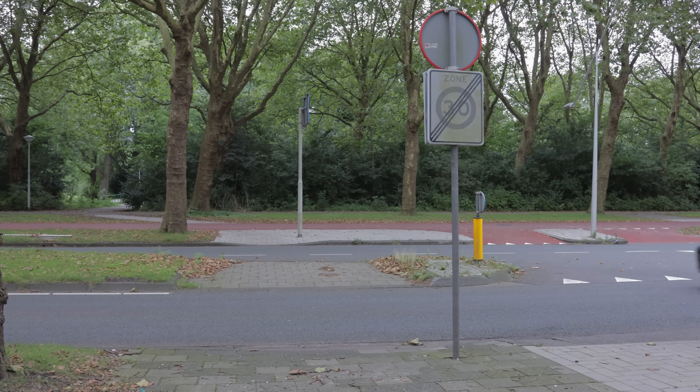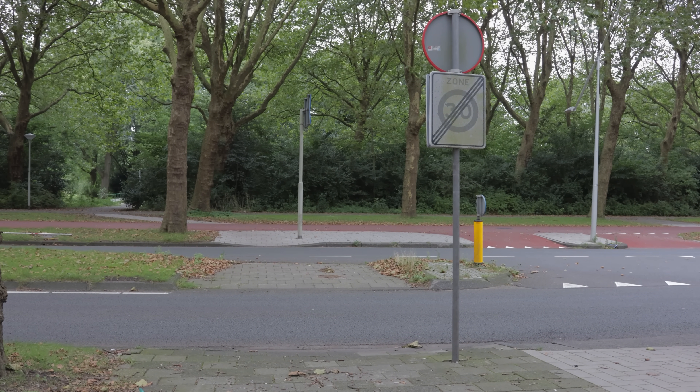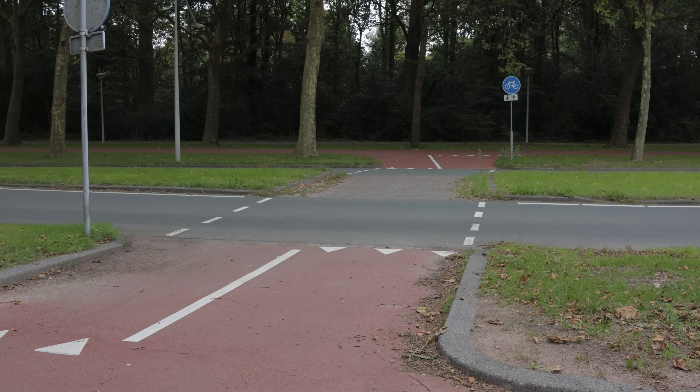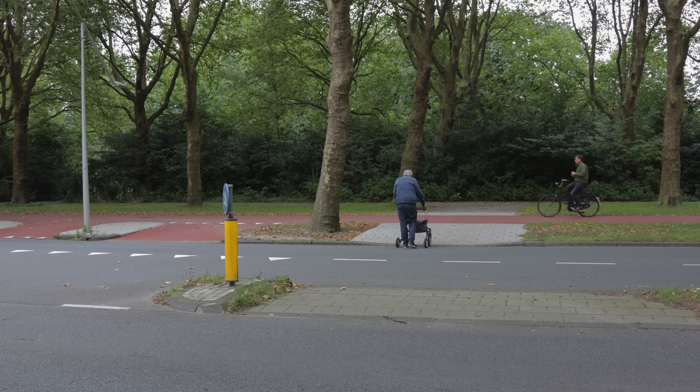Another possible argument against the concept is that pedestrians often don't get priority crossings. However, it appears to be working well overall, with the benefits outweighing the drawbacks, and people can still cross the street without any major issues.